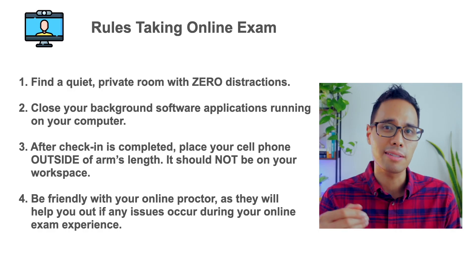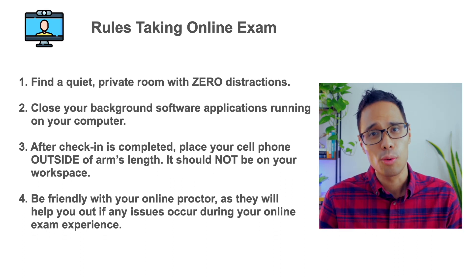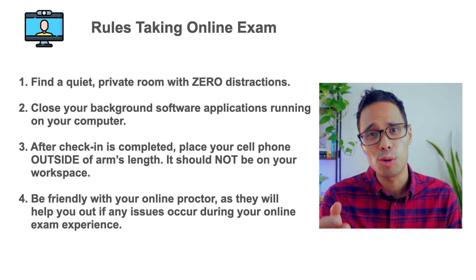Number four — and this is probably the most obvious one: be nice and friendly to your online proctor, because if you run into any kind of issue with your testing software, the online proctor will be your go-to person to help you out.